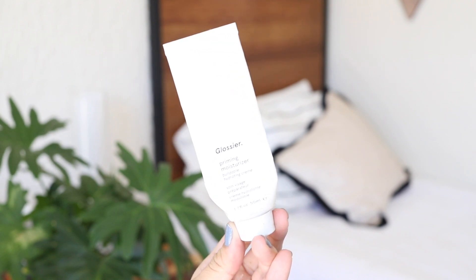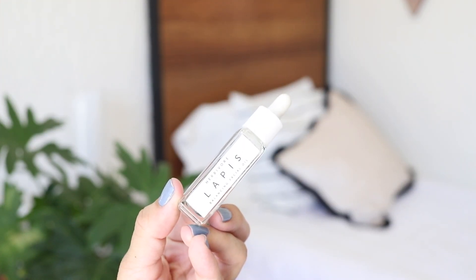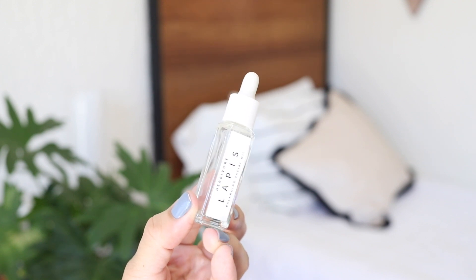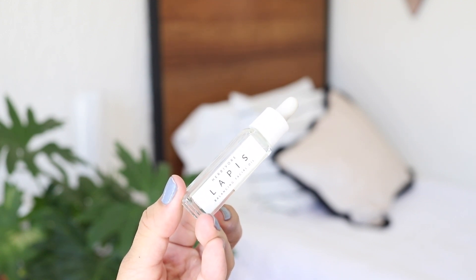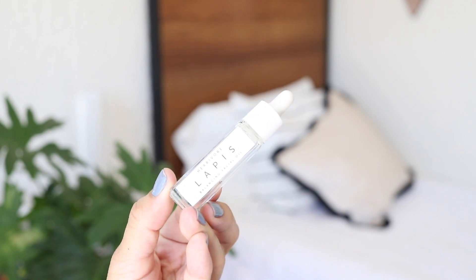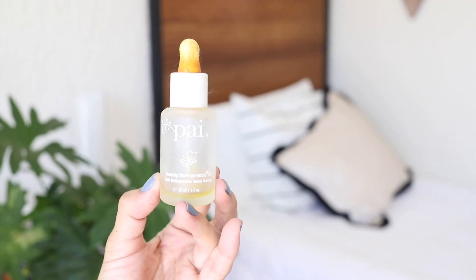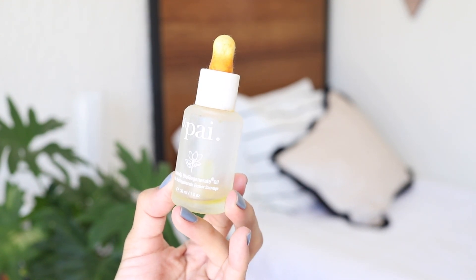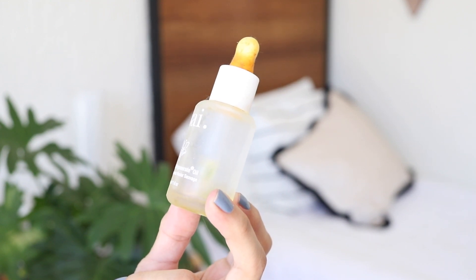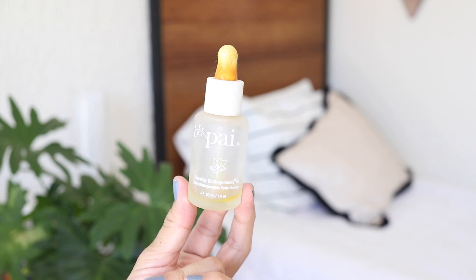This is from the brand Glossier — it's supposed to be a moisturizing primer. I didn't like it; I think it did nothing for my skin, and honestly if you have dry skin, stay away from this. Now, I love oils and this one is amazing — I need to get the full-size version. This is from Herbivore, their Lapis Oil. If you have combination skin you will definitely see a difference in your oil production, and I also noticed a difference on my hyperpigmentation issues. This one is from Pie Skincare — if you have dry skin I would totally recommend this brand and also Grown Alchemist. They both contain natural ingredients and are so gentle on the skin, and this product in particular is so good for hyperpigmentation issues.